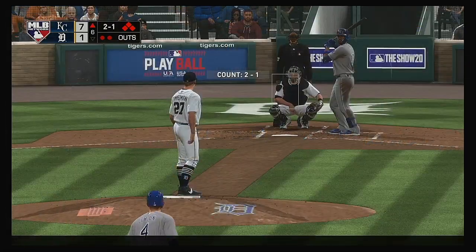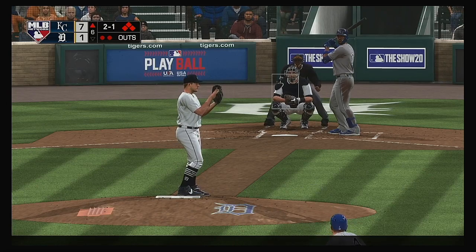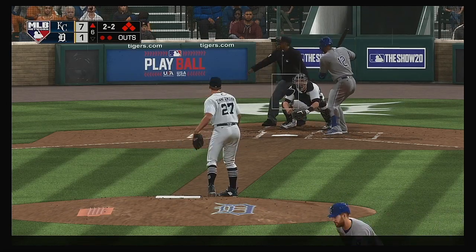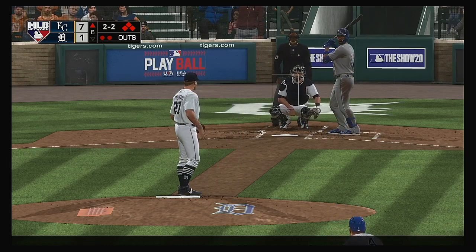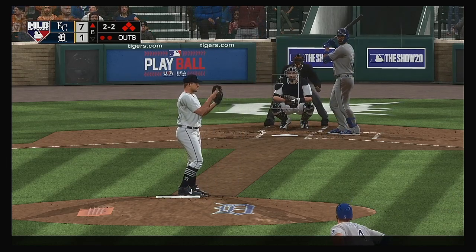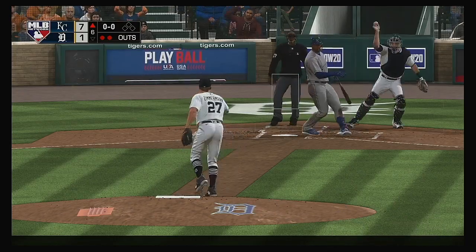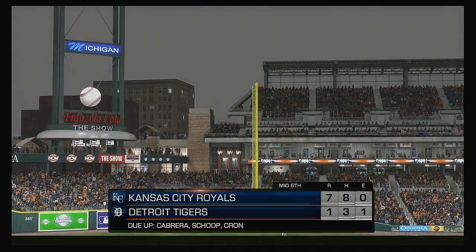In is Jorge Soler — he was sat down on strikes in his last at-bat. Sometimes you just got to tip your cap to the guy on the mound; he's getting paid to try and get you out as well. Anytime it gets up to seven or eight pitch at-bats, sometimes it just comes down to one pitch. A swing and a miss — that retires the side.